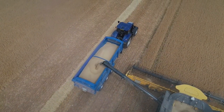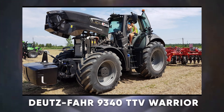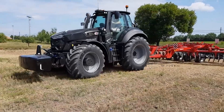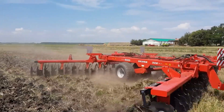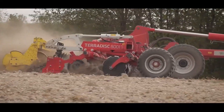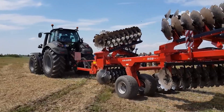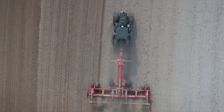Then we have a tractor that looks as fierce as it sounds — the Deutz-Fahr 9340 TTV Warrior. It combines brute strength with advanced technology. With a 336-horsepower engine and a continuously variable transmission, it delivers smooth and efficient power under all conditions. It also features state-of-the-art precision farming tools ensuring optimal field performance. Need a tractor that's as tough as it is smart? The Deutz-Fahr 9340 TTV Warrior is ready for battle.